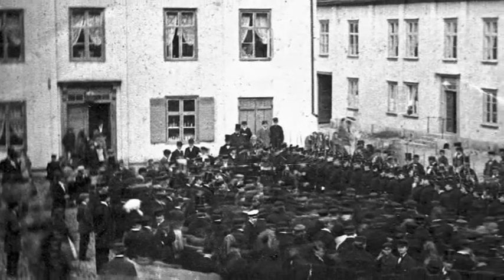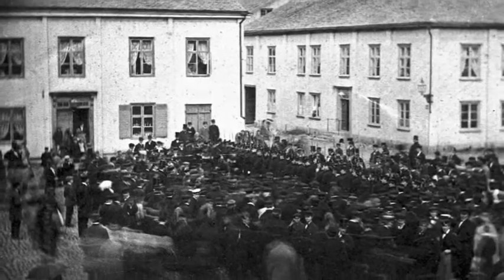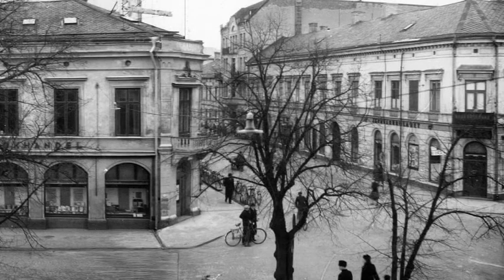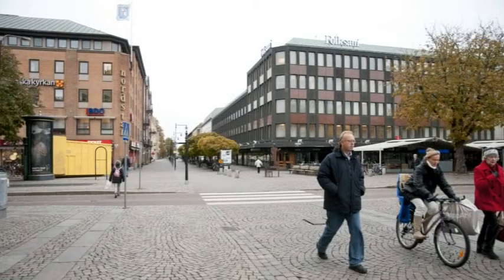Fram till branden 1865 kunde man hitta spår från 1600-talet på många ställen i stan. När den nya Karlstad byggdes upp efter branden försvann nästan allt. Tänk vilken förändring som har skett från den här tiden, 1860-talet, och fram till idag. Det är en tid som sträcker sig över lite drygt 100 år, men hela fem generationers långa historia.